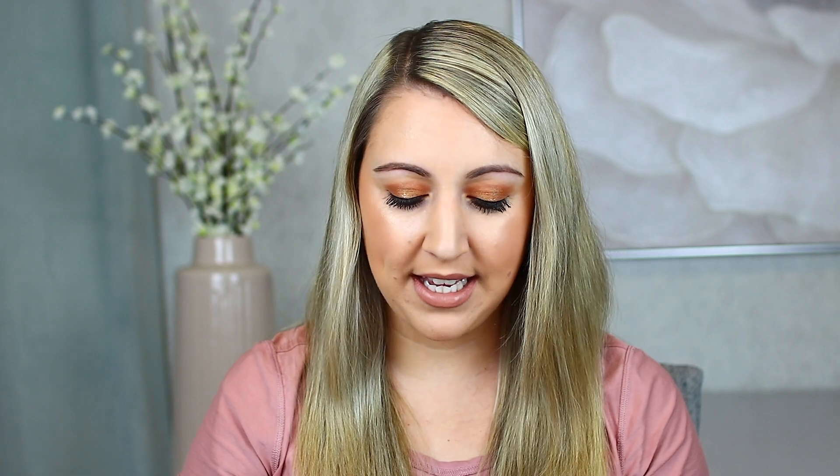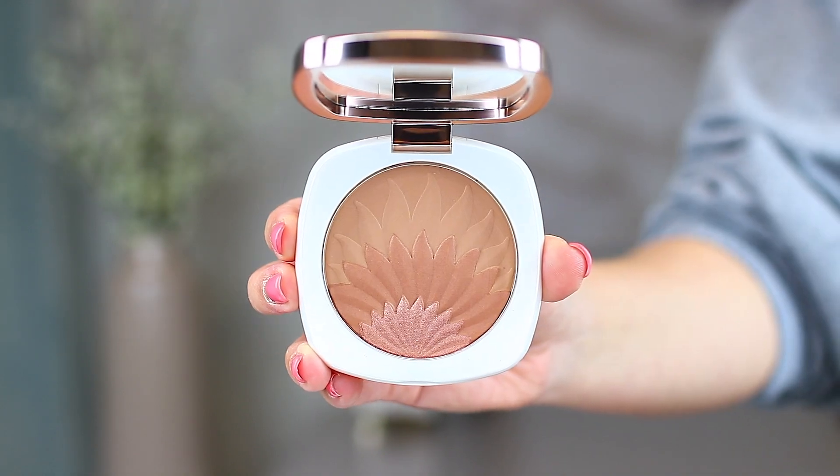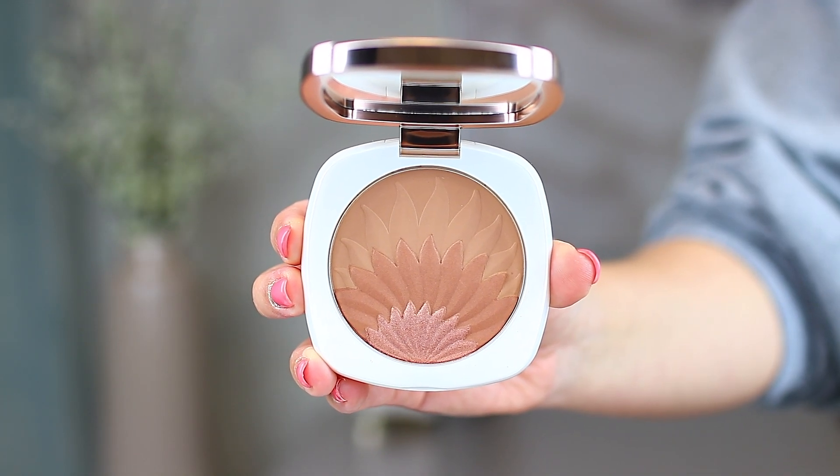The next one is from La Mer — this is the bronzing powder. I just got this one in so I haven't been testing it yet. The outer packaging is so beautiful with that flower design — it's very reflective. When you open it up, you have this gorgeous compact that matches. It has a little bit of a shimmer and highlight component to it, with one layer a little darker and one lighter. I'm probably going to use it all swirled together, though it's almost too pretty to touch.